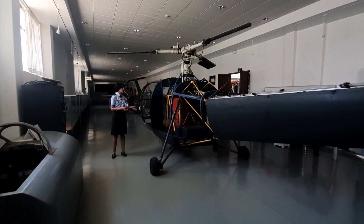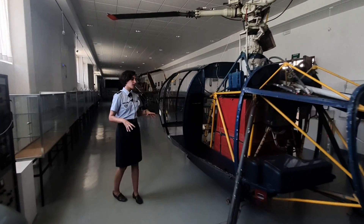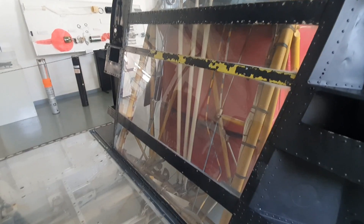Come closer. Here we have an Alouette III that's cut open — it's in the naked eye — and as you come closer you can watch all the cables and engines that put these helicopters together.